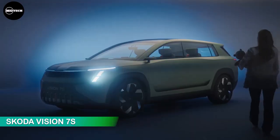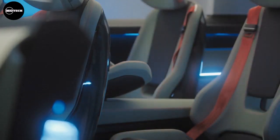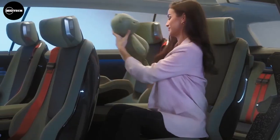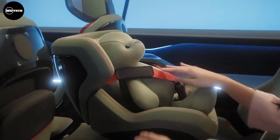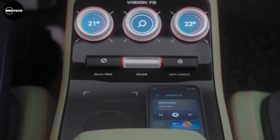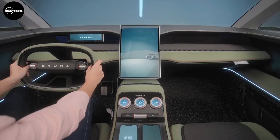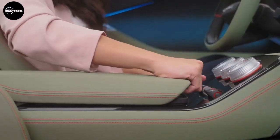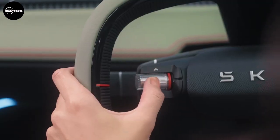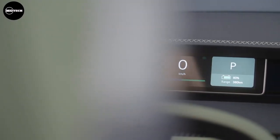Skoda Vision 7S. Unveiling its seven-seater Vision 7S study, Skoda Auto provides the first specific outlook on the brand's new design language, which combines robustness, functionality, and authenticity. The Vision 7S is also the first Skoda with a matte body color. The spacious interior offers two distinct configurations providing a new spatial experience for different situations, including driving and relaxing modes. The interior ambience is characterized by sustainable materials and interactive surfaces. The concept car boasts a range of over 600 kilometers in the WLTP cycle, thanks to an 89-kilowatt-hour battery.